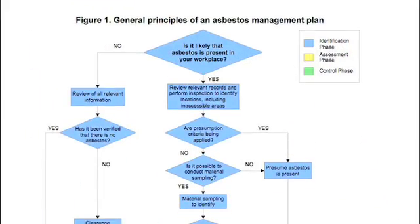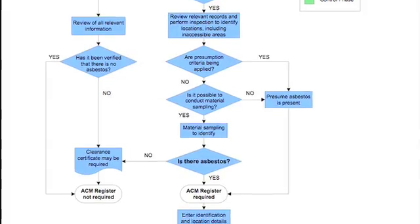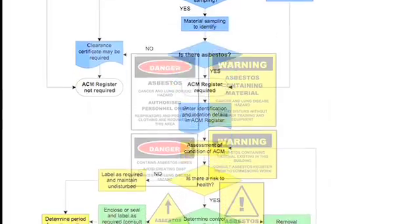Australia has a national code of practice setting out the requirements for dealing with potential exposure to asbestos in the workplace. The National Occupational Health and Safety Code 2018 requires all asbestos containing materials to be identified, catalogued and the risks of exposure assessed.